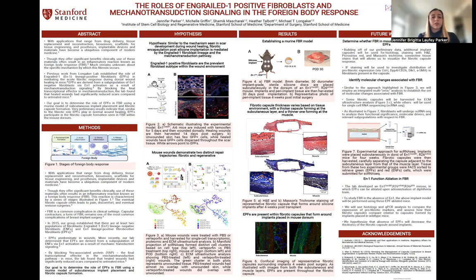For additional background, the Longacre group established that there are at least two populations of fibroblasts in the dermis: engrailed-1 lineage negative fibroblasts and engrailed-1 lineage positive fibroblasts — ENFs and EPFs for short — as highlighted in figure two.